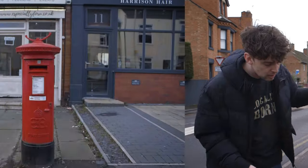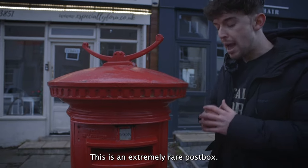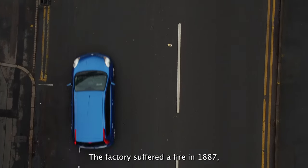This is an anonymous box. This is an extremely rare post box. The factory suffered a fire in 1887.